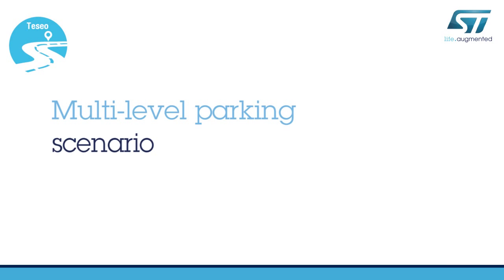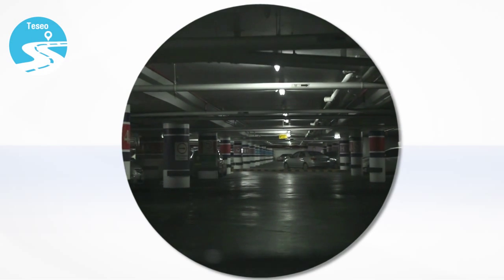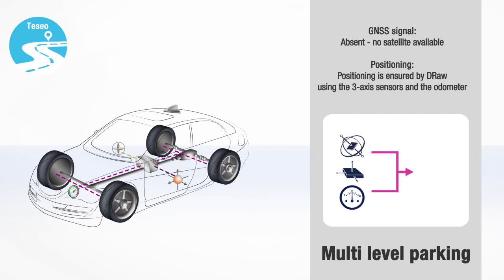The last scenario illustrates the most critical situation for a positioning system: a multi-floor parking. In this indoor scenario, no signal can be received by the GNSS antenna, and the only resources available are coming from the sensors. ST's Tessio can be equipped with two MEMS devices — a 3D accelerometer and a gyroscope — on top of the resident odometer on the CAN bus. The DRAW software, using data from those elements, allows Tessio to keep providing accurate position tracking in three dimensions.